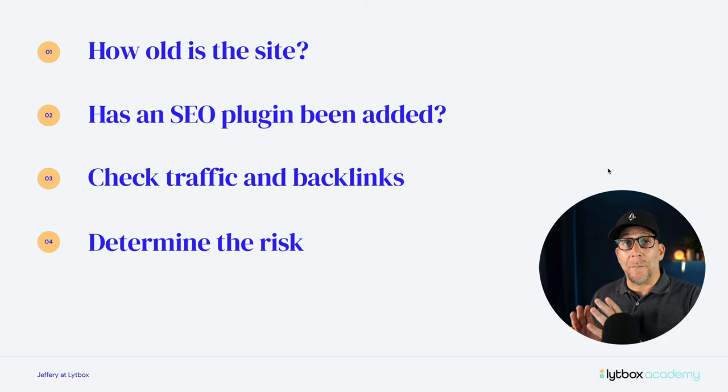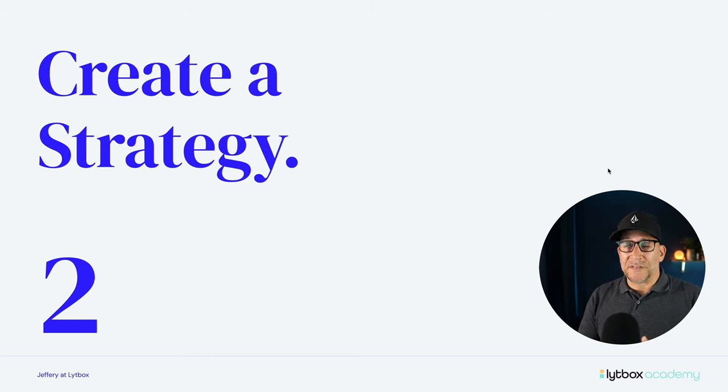Step number two is to create a strategy. All this is, is to just make a plan and include that in our process of rebuilding our client's website. It doesn't have to be some long, drawn-out strategy, because remember we are just developing and designing the website. But we do need to have a plan and be ready to add in a little bit more to the website in order to make sure we're maintaining as much SEO value as we can.